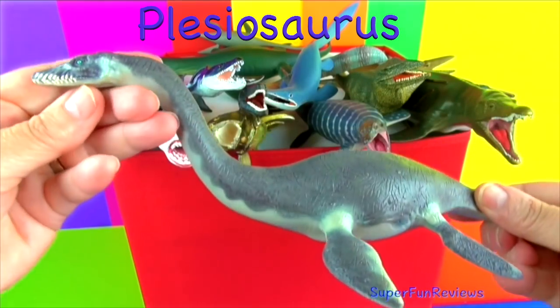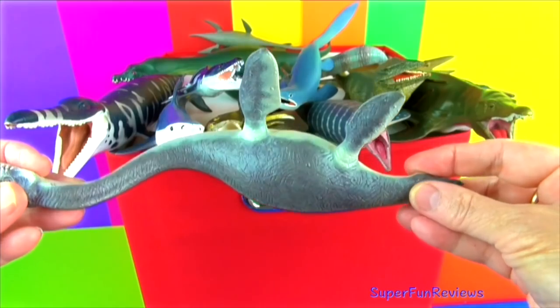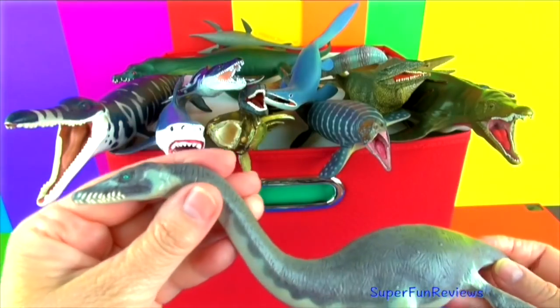Plesiosaurus means near lizard. They used their teeth to catch fish and small marine animals. The neck is quite stiff. Its very strong jaws could also be used to attack other large predators.